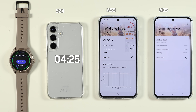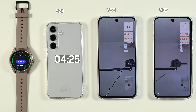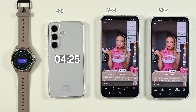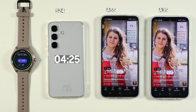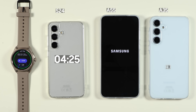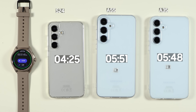Looking at the 3DMark chart for A55 and A35, A55 scored much better, making it more suitable for gaming. In the final battery drain race, A55 and A35 were neck and neck. A35 finished at 5 hours 48 minutes, A55 at 5 hours 51 minutes — A55 won by just three minutes. A very close call.